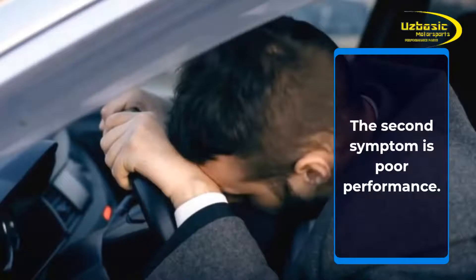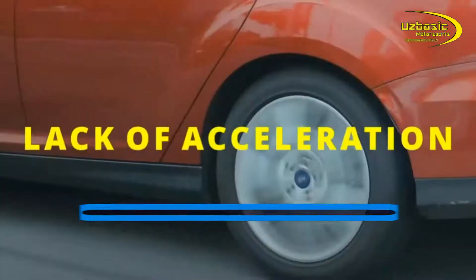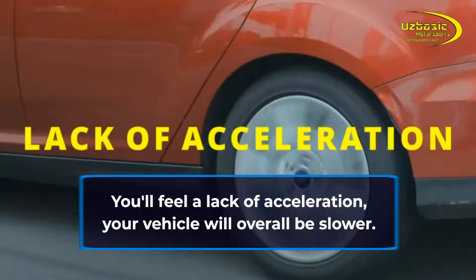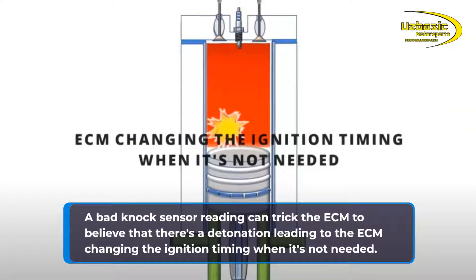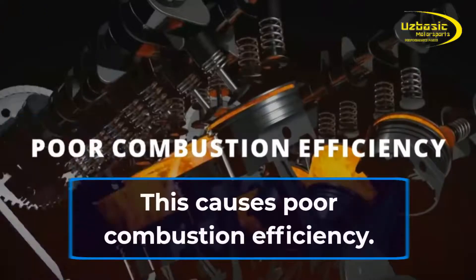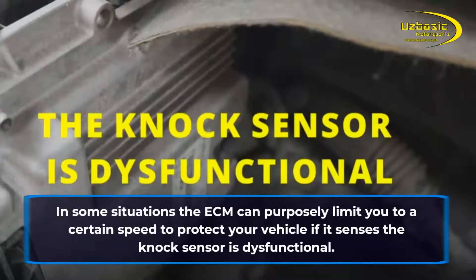The second symptom is poor performance. You'll feel a lack of acceleration and your vehicle will overall be slower. A bad knock sensor reading can trick the ECM into believing there's a detonation, leading the ECM to change the ignition timing when it's not needed. This causes poor combustion efficiency. In some situations the ECM can purposely limit you to a certain speed to protect your vehicle if it senses the knock sensor is dysfunctional.